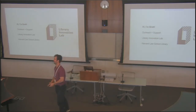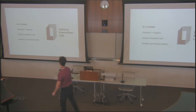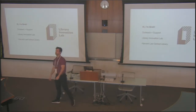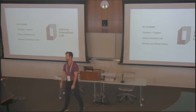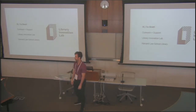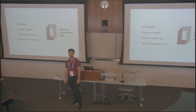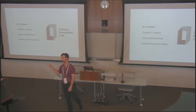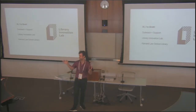I'm Brett. I work at the Library Innovation Lab at Harvard Law School Library. My background started more in customer support on the tech side, and then I directed academic technology at a small arts college north of Boston in Beverly, Massachusetts. From that I moved into the law school.